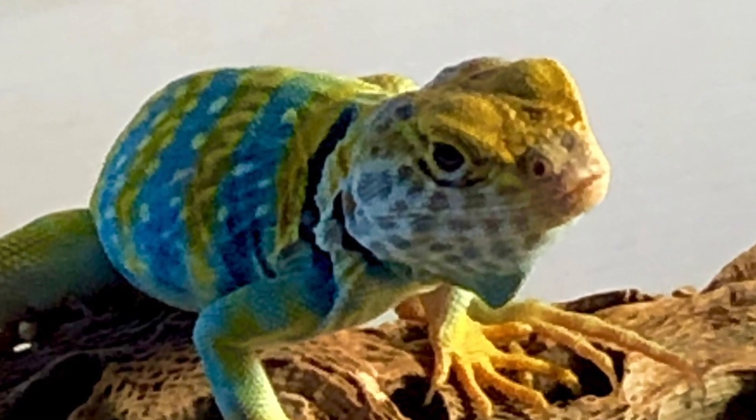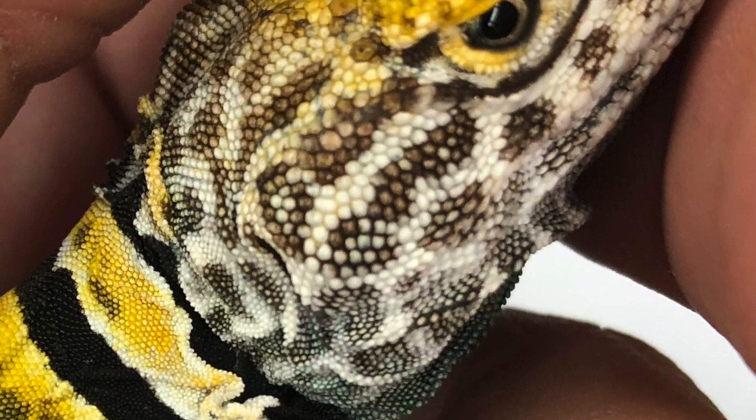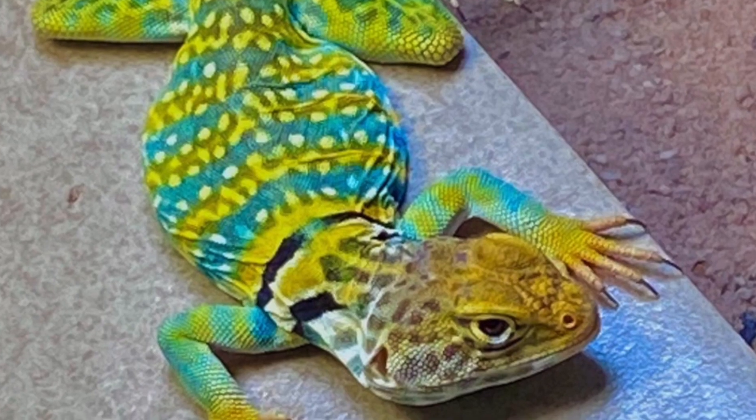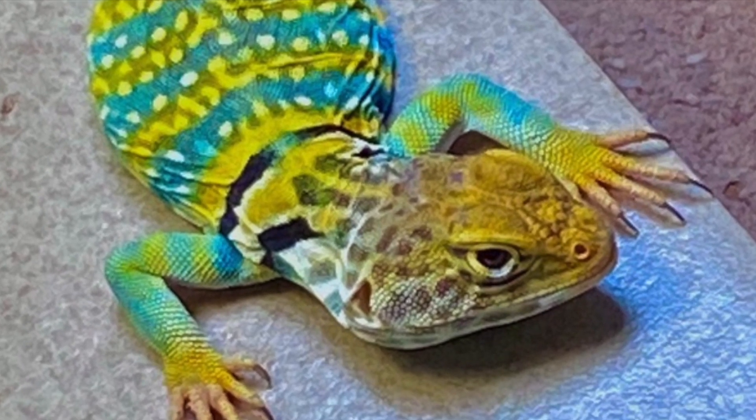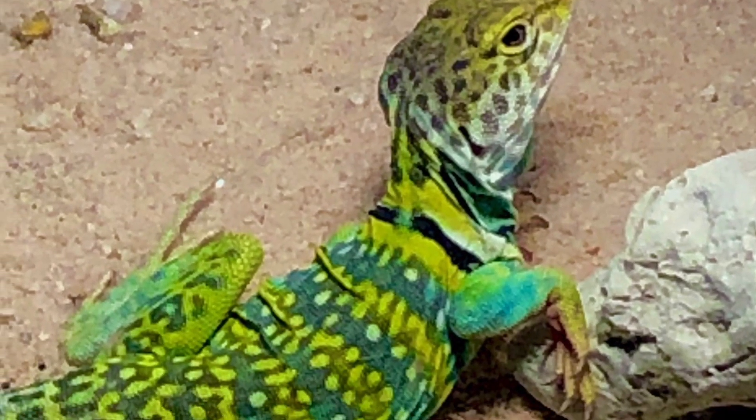The baileyi range is where you can see a yellowhead with white in the dewlaps that transition to blues in the males. The key factor is that white, which differentiates them from their close relatives the auriceps, which can mainly be found in Colorado and Utah. Again, yellowhead but white with spotting in their dewlaps.